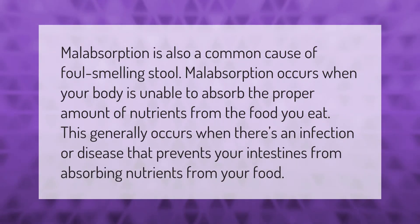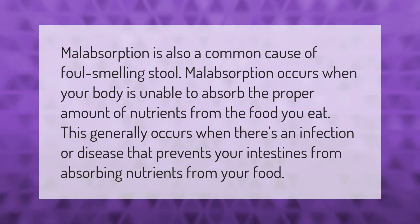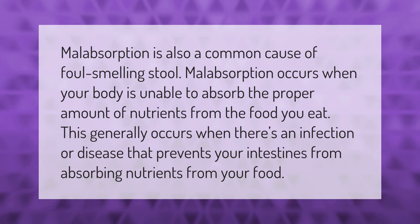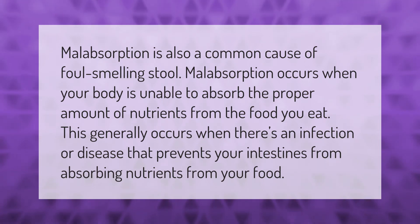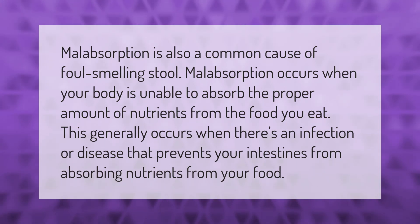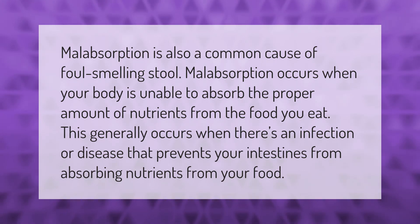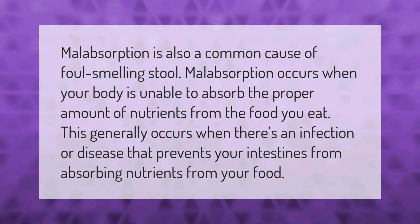Malabsorption is also a common cause of foul-smelling stool. Malabsorption occurs when your body is unable to absorb the proper amount of nutrients from the food you eat. This generally occurs when there's an infection or disease that prevents your intestines from absorbing nutrients from your food.